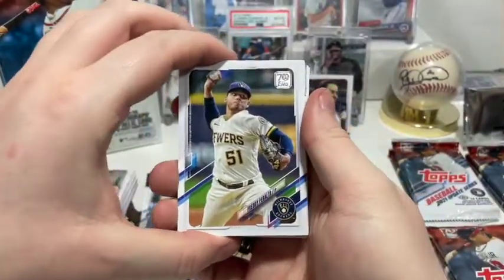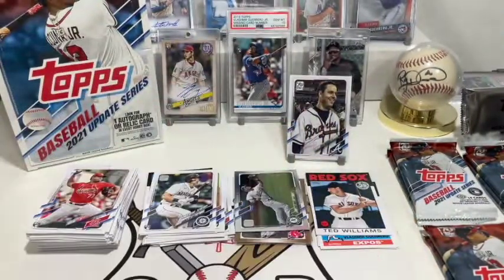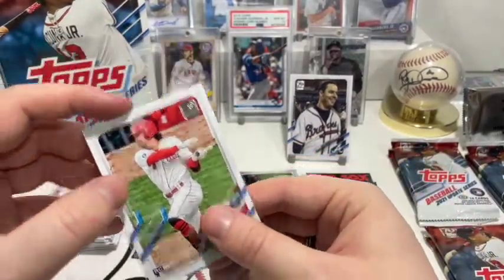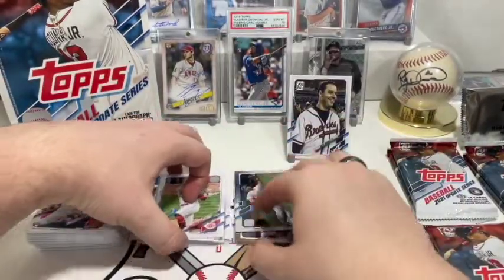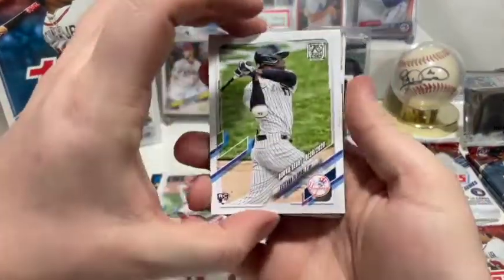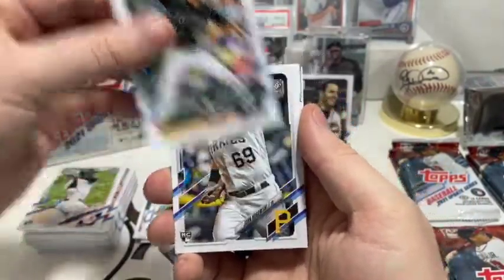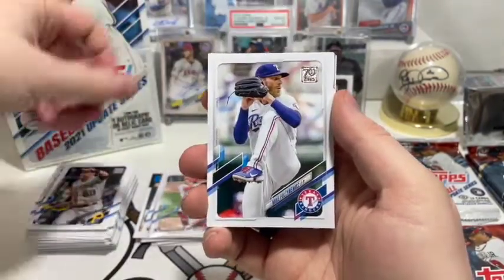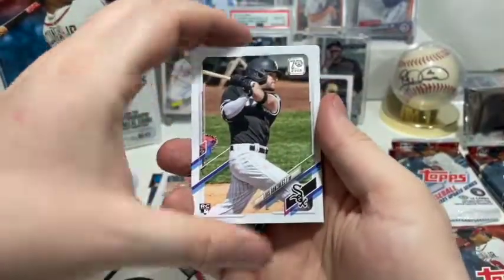First up we have Freddie Peralta. Hey nice, we got a Jonathan India rookie! We'll sleeve that one up — that's the actual rookie, not his rookie debut. Not bad at all. Then we have Estevan Florial debut, Austin Gomber, John Nogowski, Mike Plötnikoff, and Luis González.